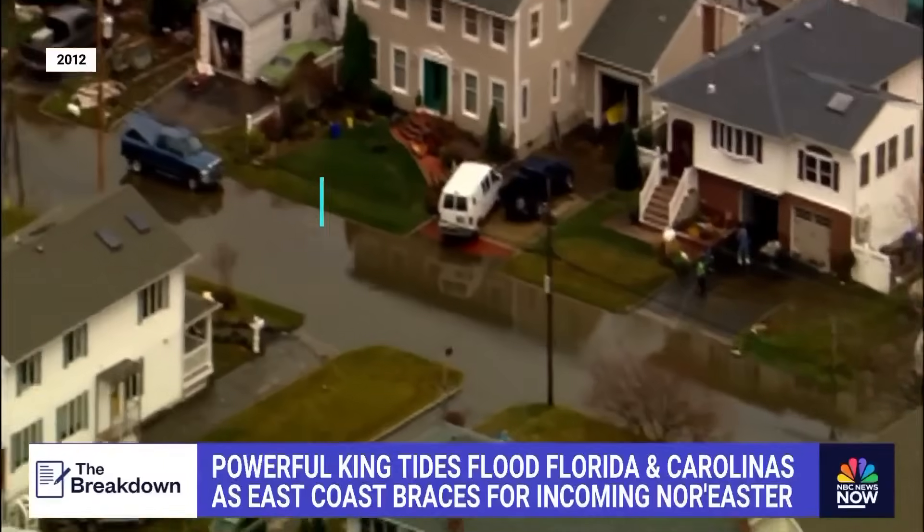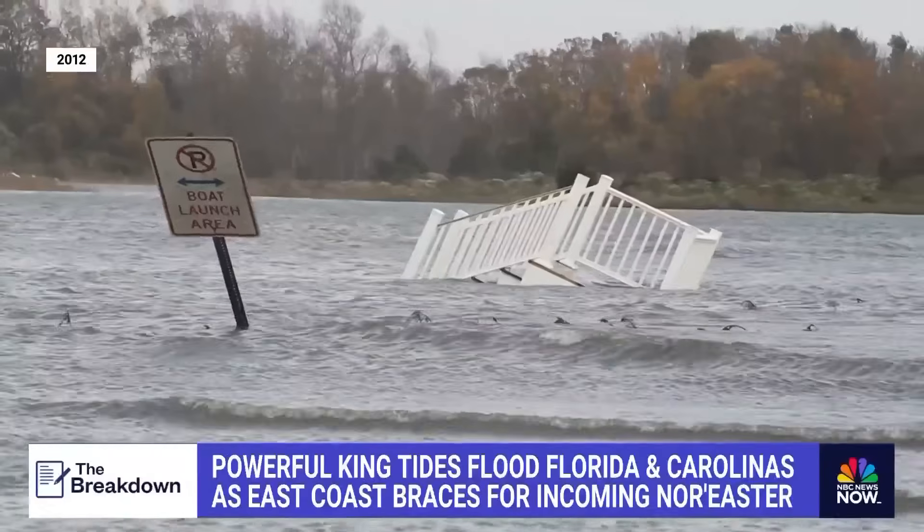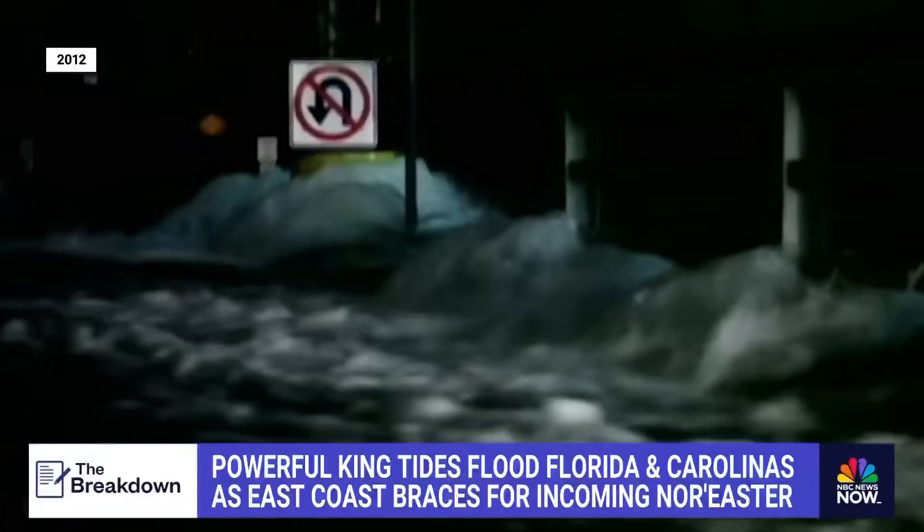That was during a full moon, or what's called a spring tide. It's hard to imagine, but Sandy with a king tide would have been even worse.